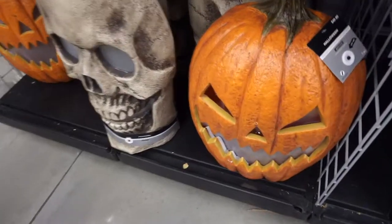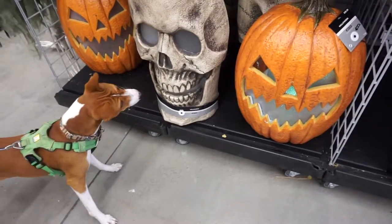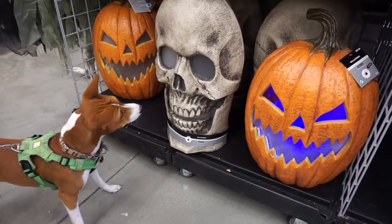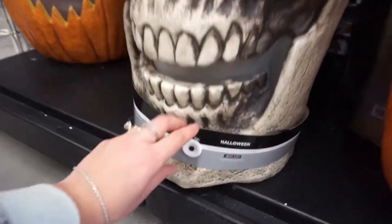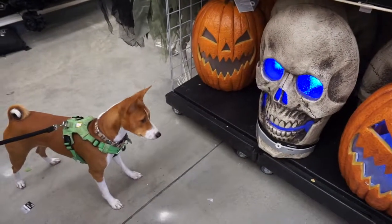We heard somebody laughing here. Is that you, pumpkin? That's the pumpkin laughing! Phoenix, what's that? He doesn't like that one. Is this one laughing too? That's actually very funny — look at his reaction!